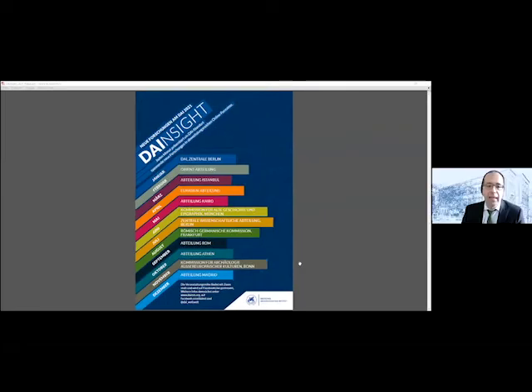Good evening, guten Abend, Iyakshamlar. My name is Felix Pilsson from the Istanbul Department of the German Archaeological Institute. I'm very happy to welcome you to another lecture event within the lecture series DAI Insight, a lecture series of the entire archaeological institute where in different months, different branches of our institute will contribute. In March, it's the Istanbul branch.